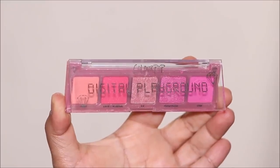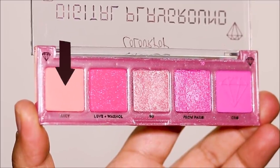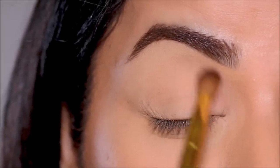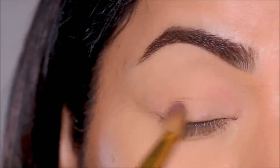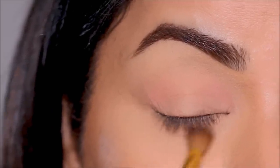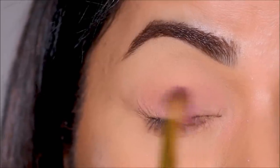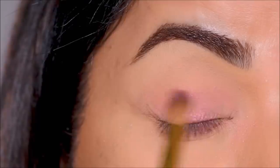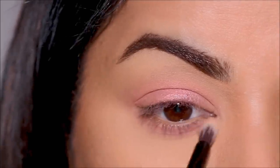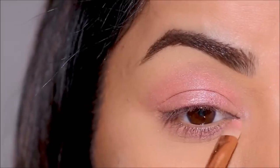For eye makeup, I'm going to be using the Digital Playground Palette by Colourpop — a pretty compact palette that's great for travel. I'll start with the shade Juicy, a very light matte shade, using my Wet n Wild blending brush to warm up my crease and the outer and inner corners, as well as the lower lash line. Then I'll dip into From Paris with the same brush on my lid and lower lash line — very subtle, wearable colors. I'll use shade 99 to highlight the center of the lid, inner corner, and brow bone with a flat shader brush by Colourpop.